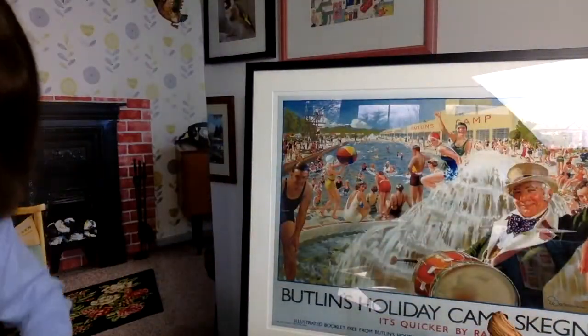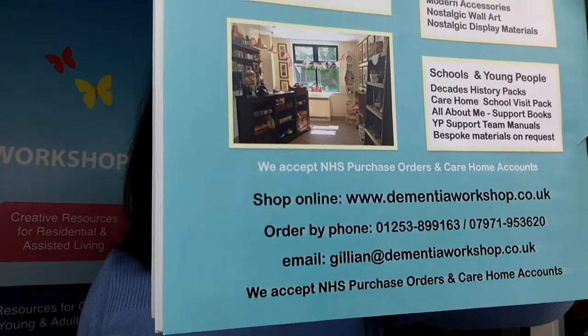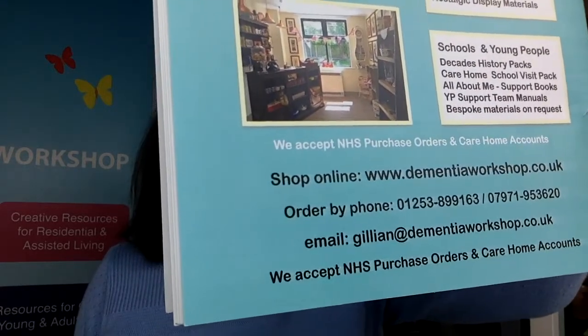We do a range of frames in rustic walnut, beech, white, black, and silver — whatever it is you need. Pop along to www.dementiaworkshop.co.uk or give me a ring, and I'm happy to chat through anything with you. We accept NHS purchase orders and care home accounts. We're very patient, very cost effective, and we'd love to help you upgrade and refurbish your care home in a very cost effective way.